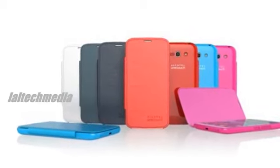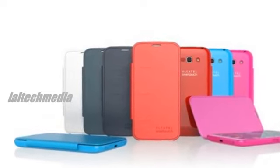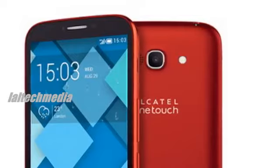The POP C9 will operate on all the normal GSM bands, so another T-Mobile handset we think this will be. A nice mid-range offering from a company we've come to expect sturdy, well-designed devices from.